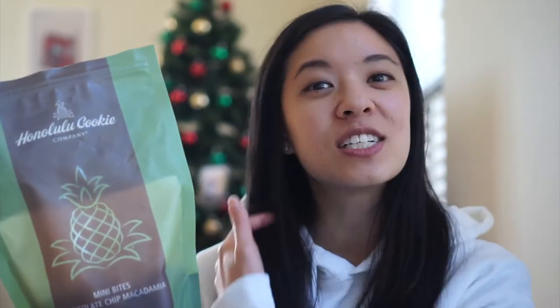I'm reviewing the Honolulu Cookie Company chocolate chip macadamia shortbread cookies and I wanted to share my honest review with you, especially if you haven't had these before. They actually just started selling them at some Costcos — mostly the California Costcos — so I wanted to share what they're like in case you're interested in trying them out for yourself.